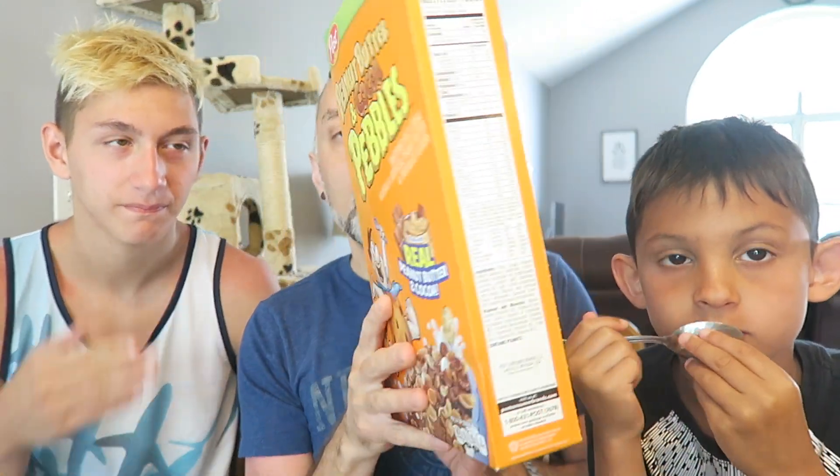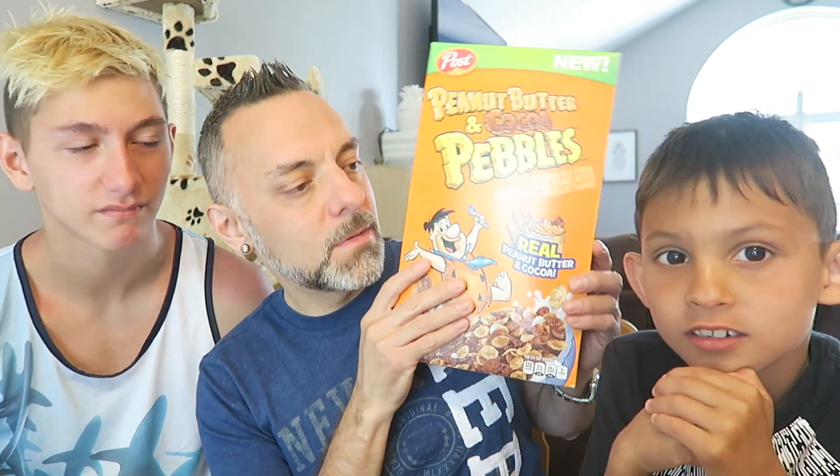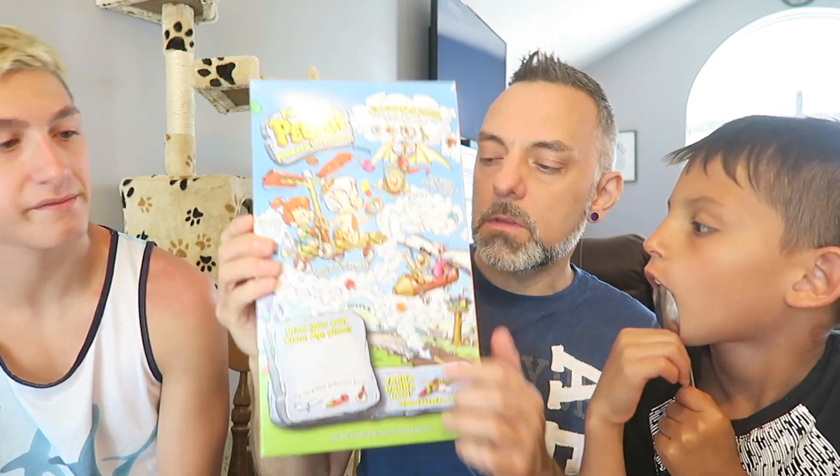So I guess it's just like Cocoa Pebbles but with peanut butter in there. This box is really big. It says made with real peanut butter and cocoa right here. On the back it just has a little puzzle thing you can do.